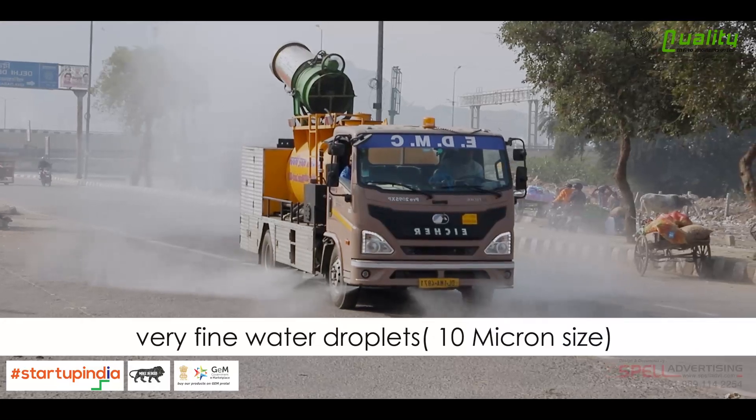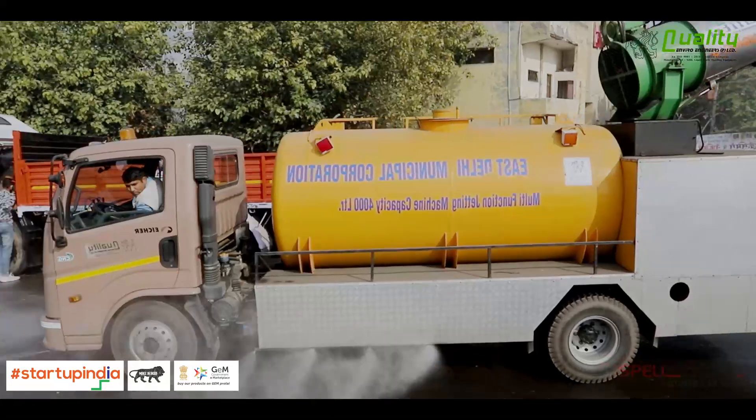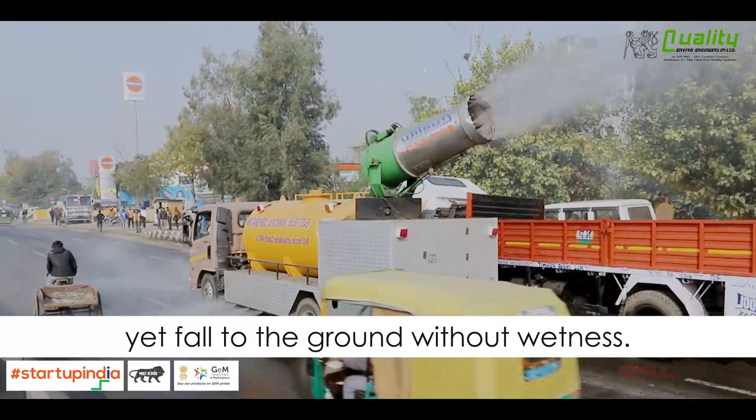These tiny water droplets are sprayed over a larger area with the help of a high-speed fan, and absorb even the smallest dust particles in the air, yet fall to the ground without causing wetness.